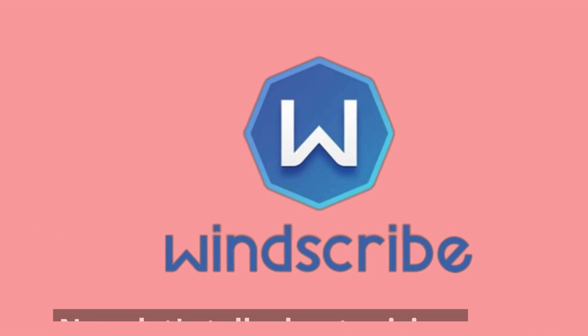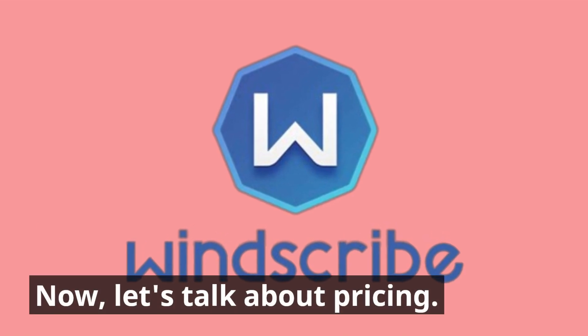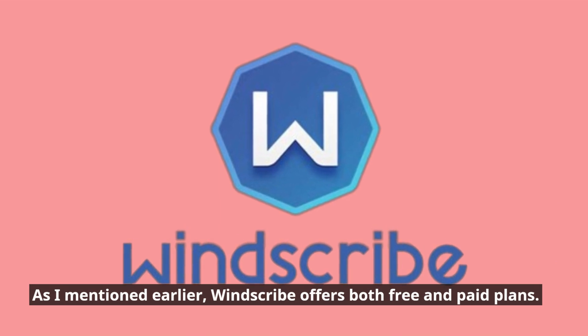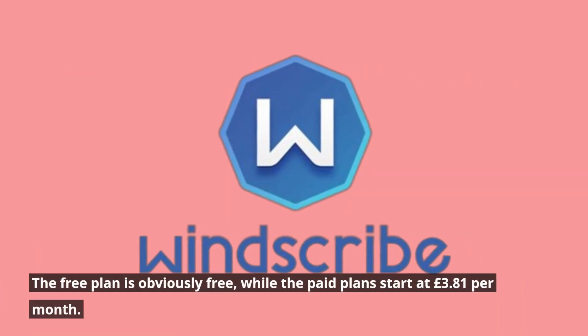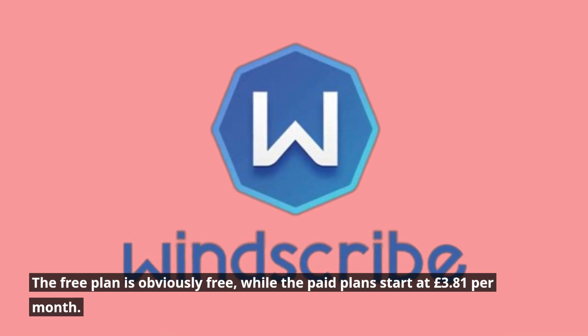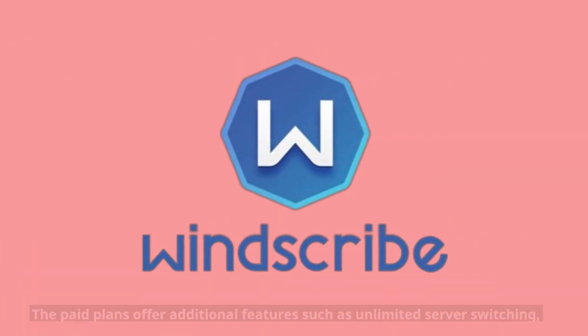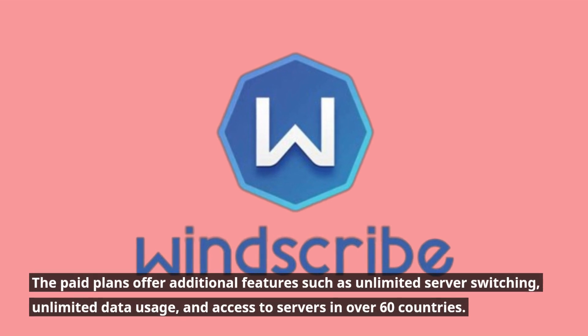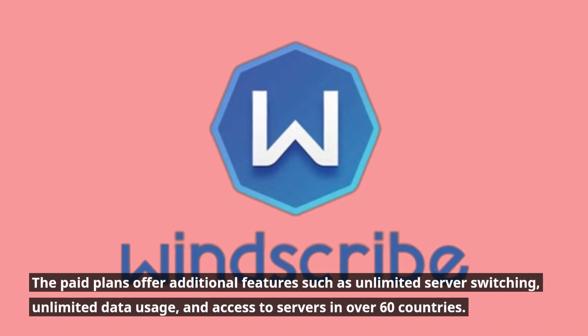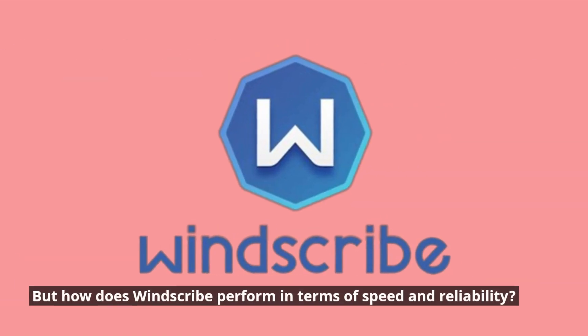Now let's talk about pricing. As mentioned earlier, Windscribe offers both free and paid plans. The free plan is obviously free, while the paid plans start at £3.81 per month. The paid plans offer additional features such as unlimited server switching, unlimited data usage, and access to servers in over 60 countries.